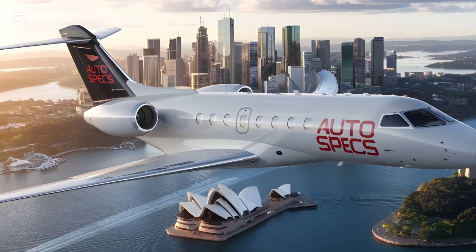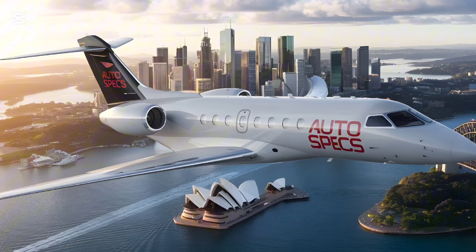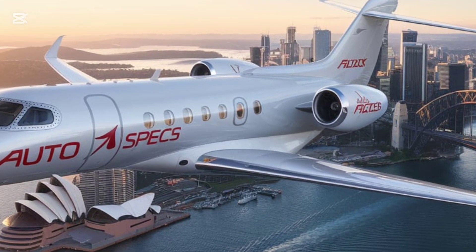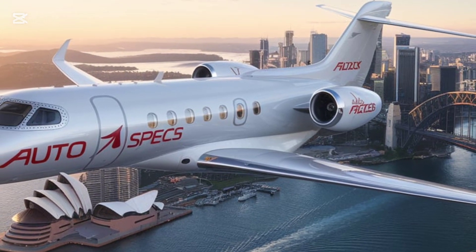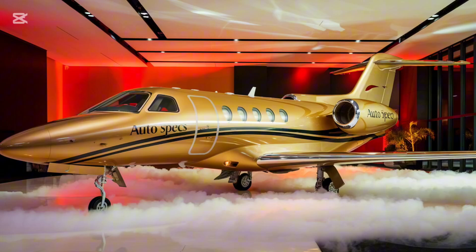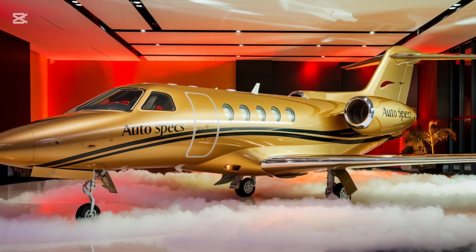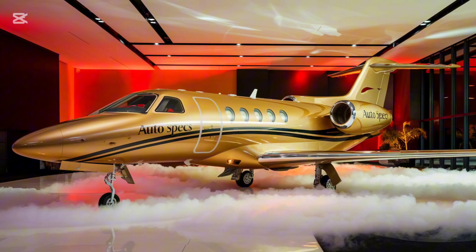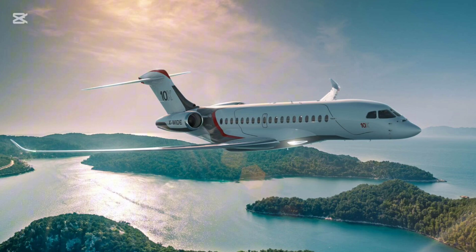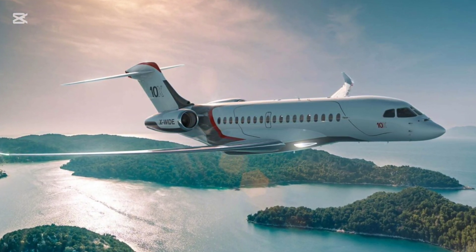Dassault's latest Easy 3 cockpit system integrates intuitive touchscreens for navigation and system management, synthetic vision and enhanced situational awareness displays, and advanced automation to reduce pilot workload and enhance safety. The Falcon 10X also includes the Falcon Eye Head-Up Display, which merges synthetic vision with real-time imagery, ensuring visibility in poor weather or low-light conditions — particularly valuable for approaches to challenging airports.